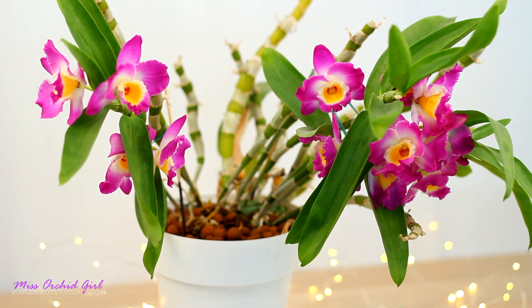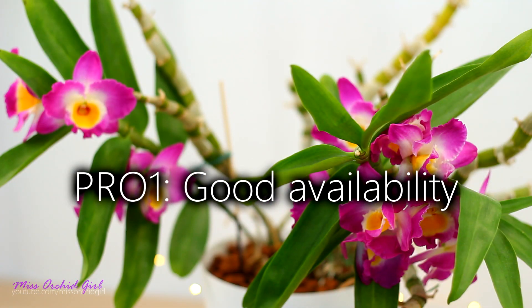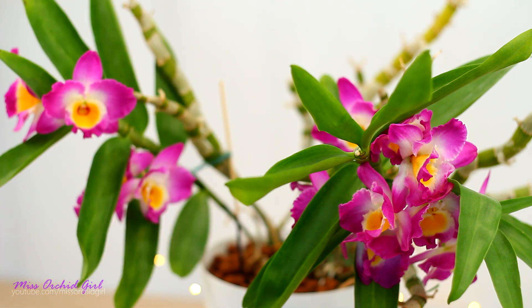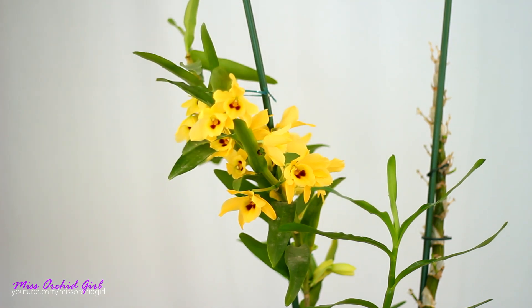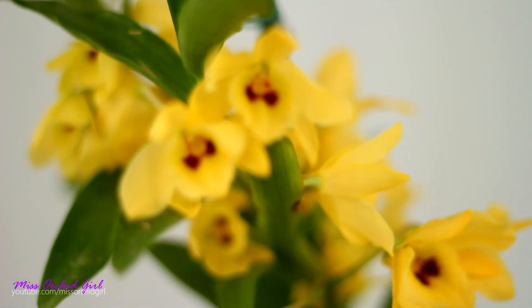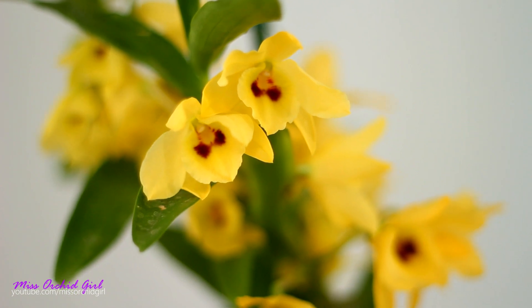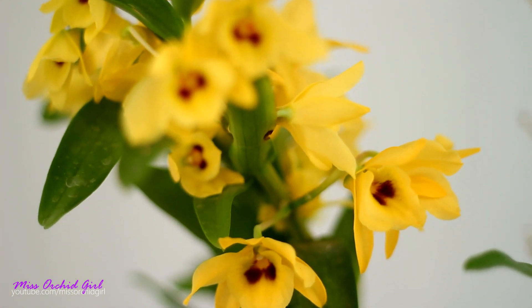One of the most popular Dendrobiums on the market is definitely the Nobile, and it is the season to find it in bloom in the stores. So the first pro is that you can find it in flower shops and garden centers. This is not a collector's item — you can find quite a few representatives of the Nobiles in flower shops and garden centers. You don't need to go to a nursery.